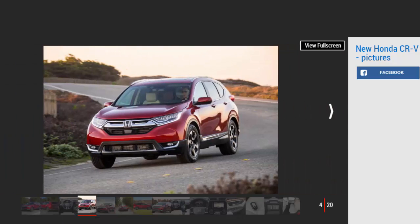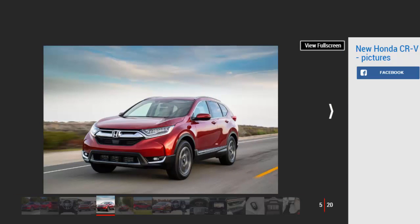The Honda CR-V is not a major player in the UK, but it's the best-selling SUV in the United States. Americans buy nearly twice as many CR-Vs each month as Britain's buy in an entire year. So while UK buyers will have to wait at least 12 months before they can get behind the wheel of the 5th generation CR-V, it's already on sale in the US.